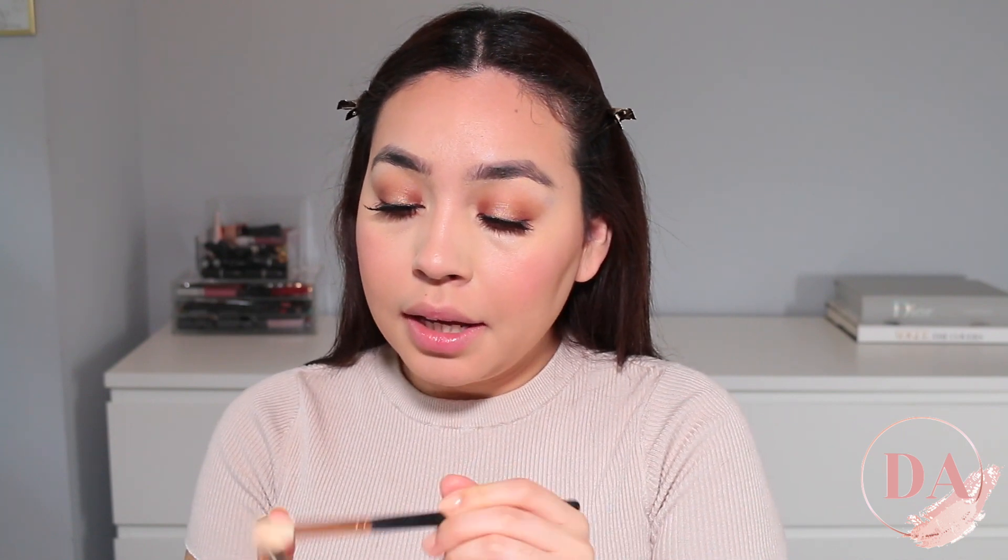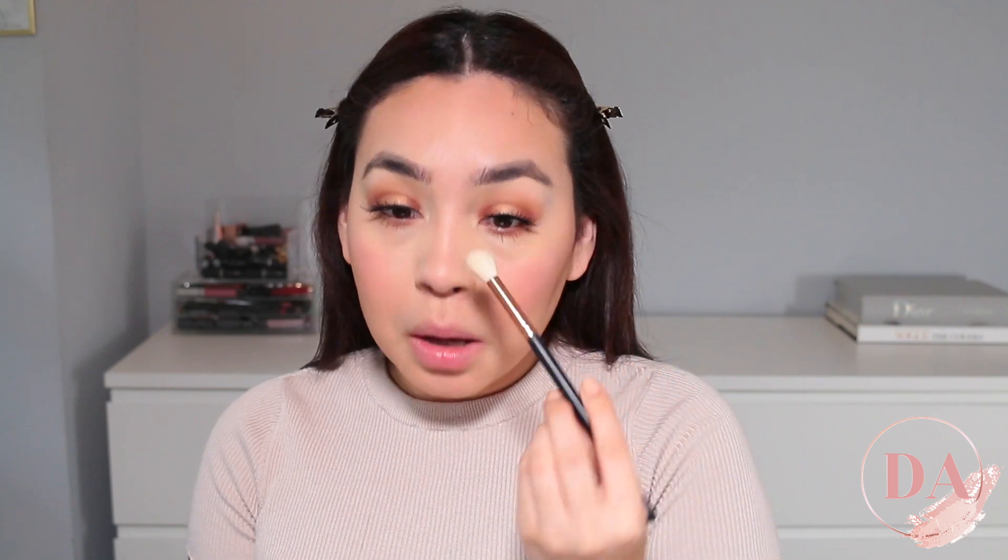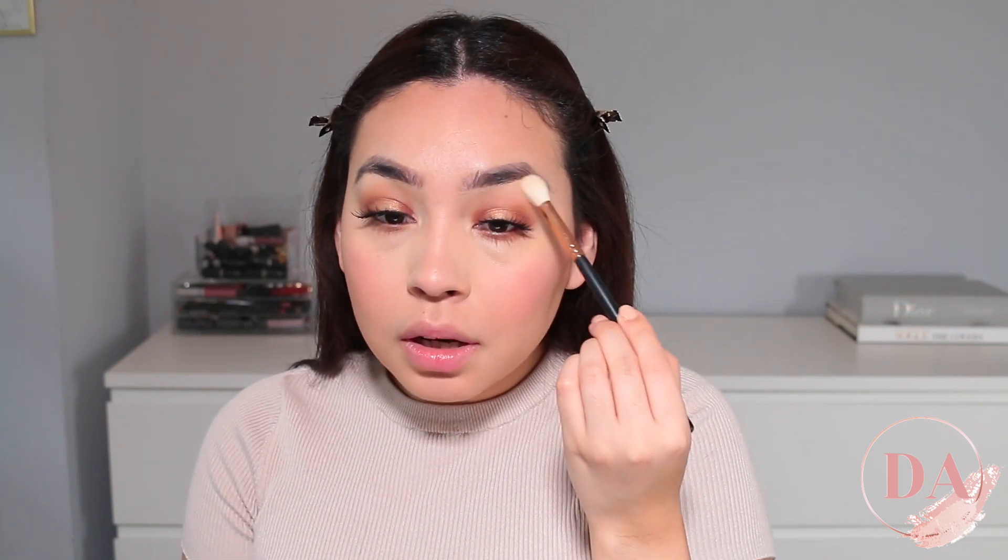I'm going to be applying some highlighter. The one I'm going to be using today is from Anastasia Beverly Hills and I'm just going to be applying it with a brush. We're going to be applying this highlighter on just the tip of my nose, right here on the corners and on the brows.